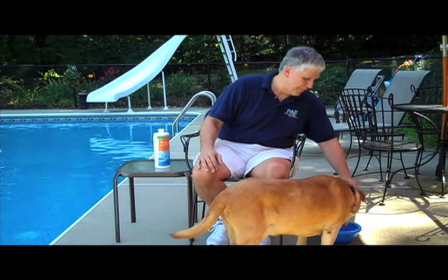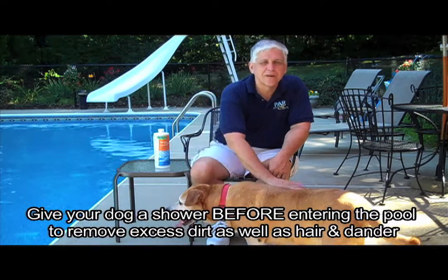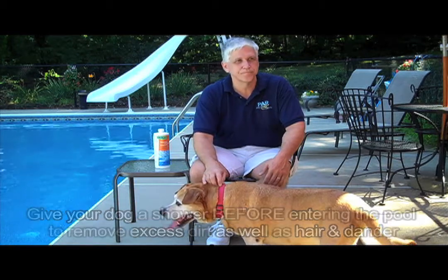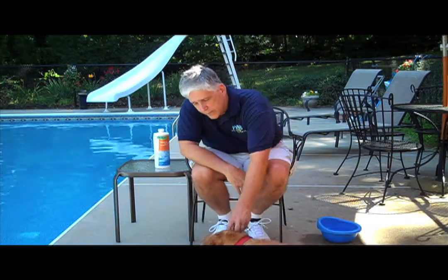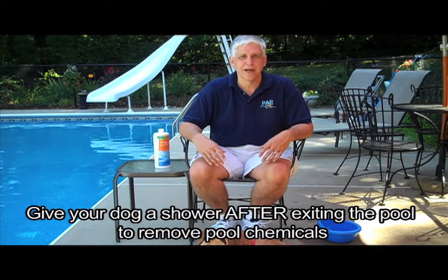Let's talk about a couple of things. One thing you want to do is, before your pet goes into the pool and after they get out, make them shower. Give them a quick shower — that's just going to take off any excess fur or dander so it doesn't get into the pool. And when they get out of the pool, you also want to give them a shower just to wash off any chemicals that have gotten onto them.